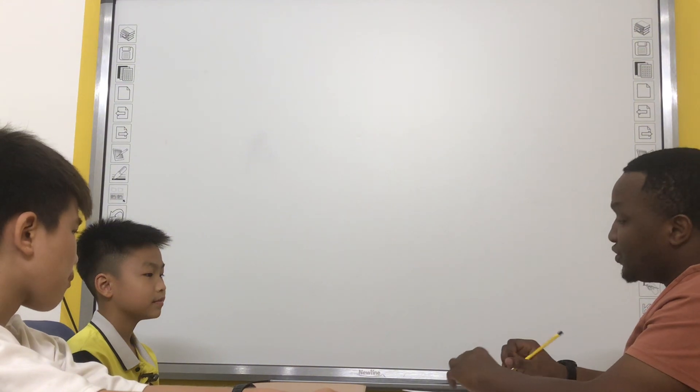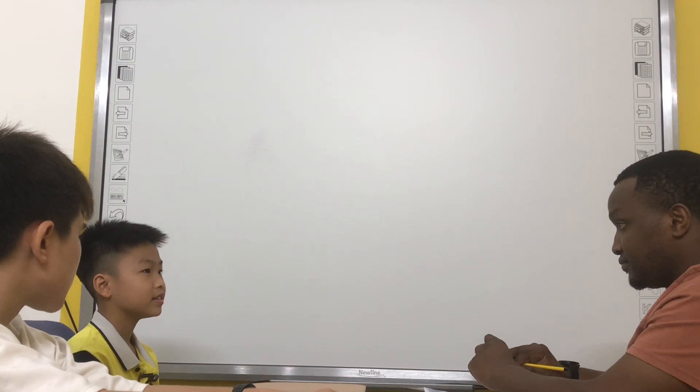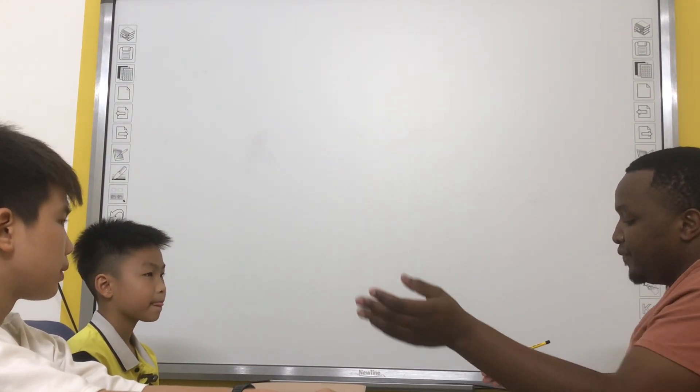And tell me about your best friend. My best friend. My best friend is Peter. Peter. Okay. Very good. That's great.